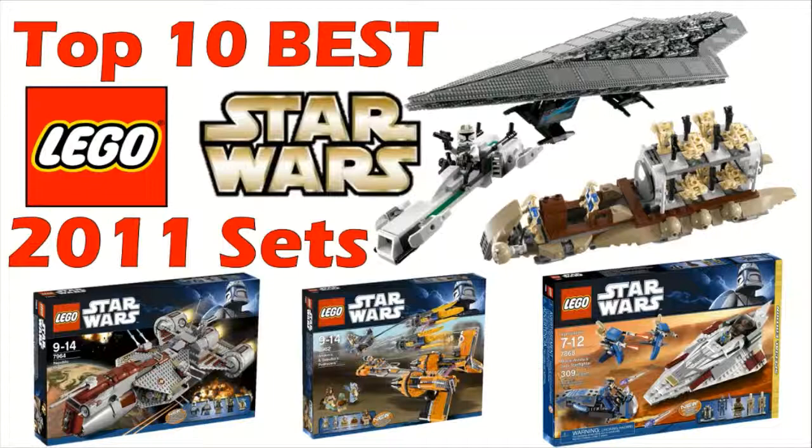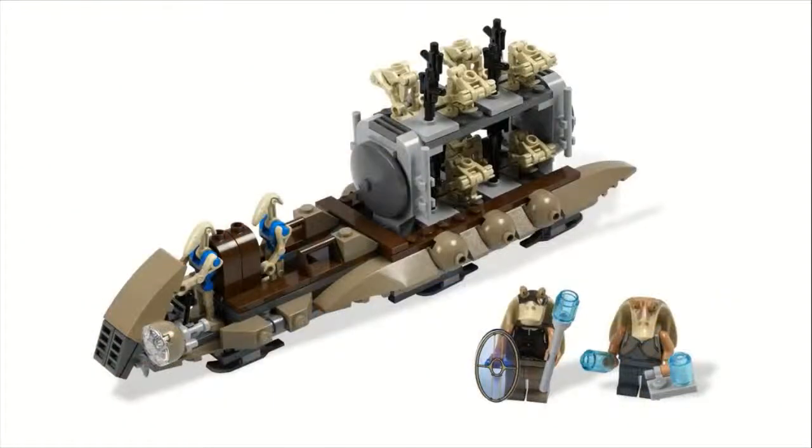At number 10, I have set number 7929, the Battle of Naboo. This one sold for $25, came with 241 pieces, and a pretty nice slew of minifigures. You actually get eight regular battle droids, two pilot battle droids, a Gungan soldier, and then Jar Jar Binks. I think you actually do get pretty good minifigures — it's almost like a little mini battle pack. You kind of get both sides there too, which is nice.